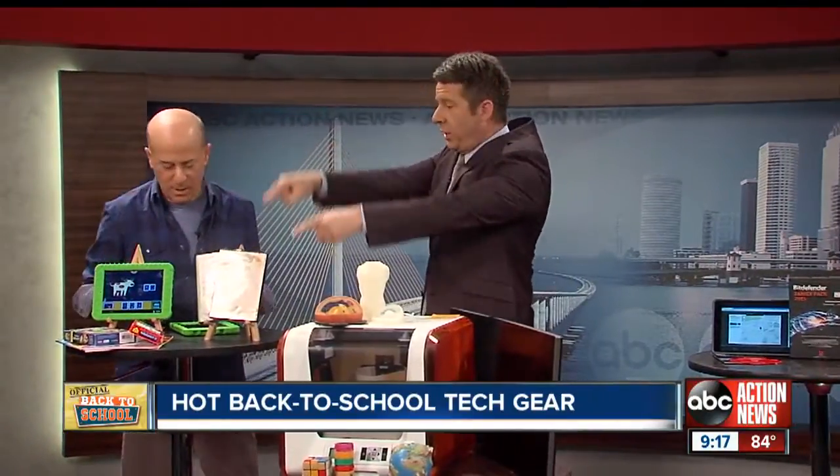Look who's here — Steve Greenberg, the Innovation Insider. Thank you very much, always a pleasure. We're talking about the greatest and best tech things available to us for back to school.